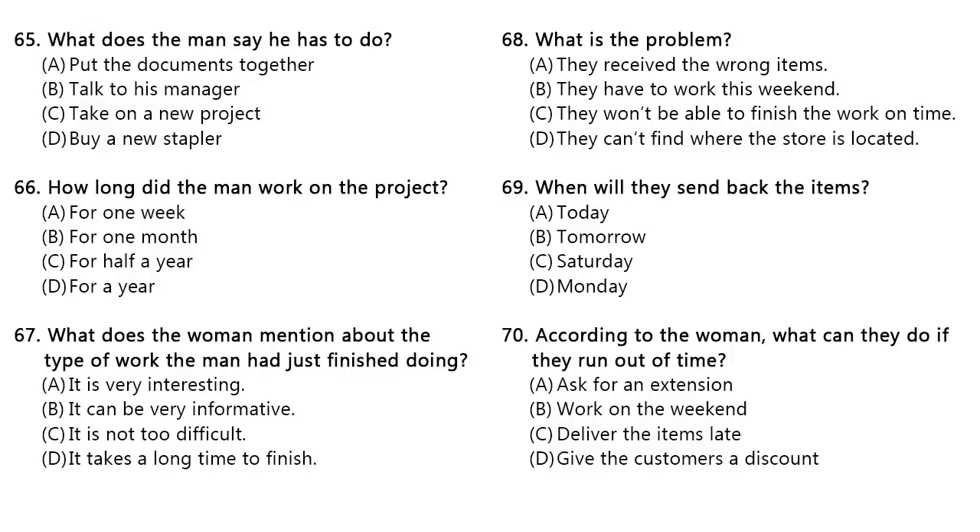Questions 68 through 70 refer to the following conversation. I can't believe we got the wrong order. We are going to have to send these boxes back. It's too late now. All the delivery people have gone home for the day. Why don't we just send them back first thing in the morning? Well, I guess we have no choice but to do that. I just hope we will receive the right order soon enough to repackage everything and have them delivered to our stores by next Monday. Don't worry, Sean. We have plenty of time. Plus, we always have the weekend if we run out of time. Number 68. What is the problem? Number 69. When will they send back the items? Number 70. According to the woman, what can they do if they run out of time?